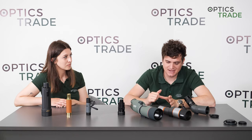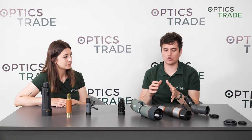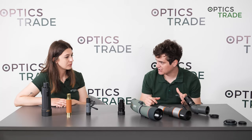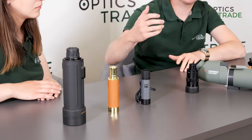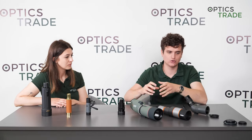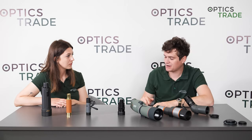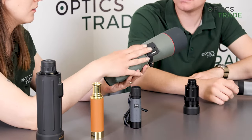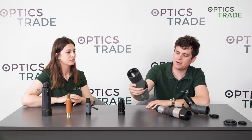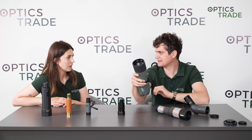With tripods: spotting scopes are almost always mounted on a tripod because of the higher magnification, making observations more stationary — you install a tripod, mount the spotting scope, and observe for longer periods. With monoculars, that's not the case; you keep them in your pocket or backpack and just take them out when needed. Most spotting scopes come with a tripod adapter on the bottom with a thread so you can mount directly onto it.